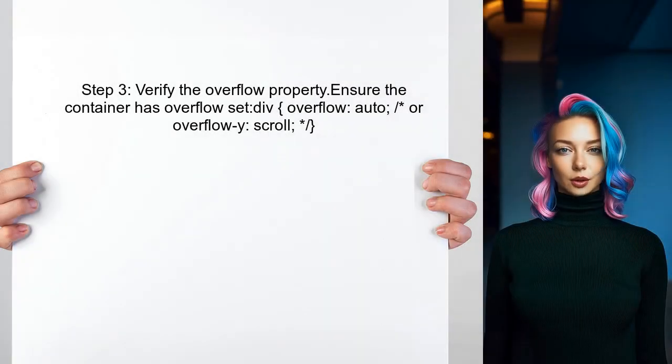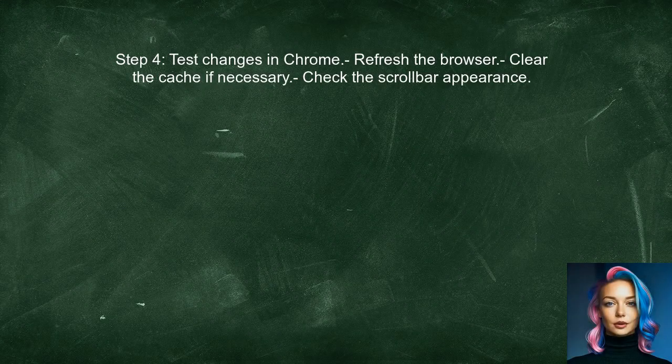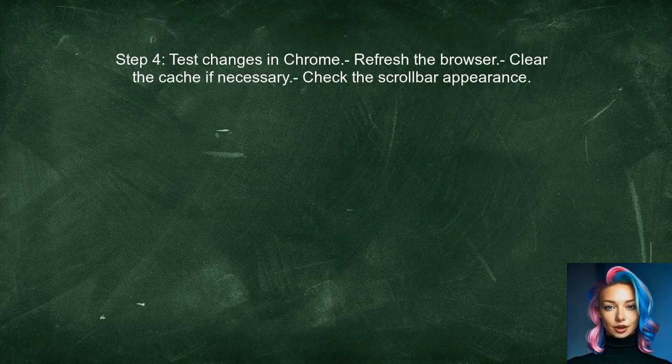Additionally, the user should verify that the overflow property is set correctly on the container. The scroll bar will only appear if the content overflows the container. Finally, the user can test their changes in Chrome. It's important to refresh the browser and clear the cache to see the updated styles.